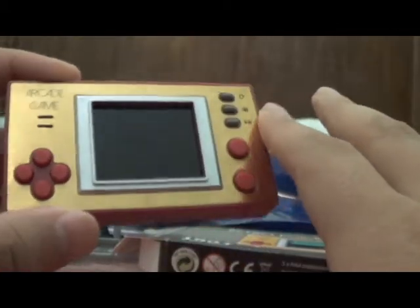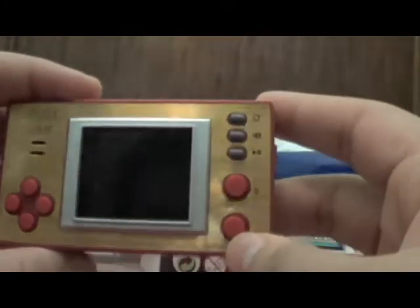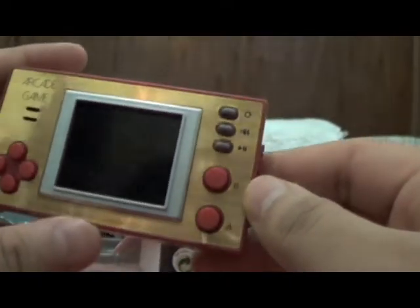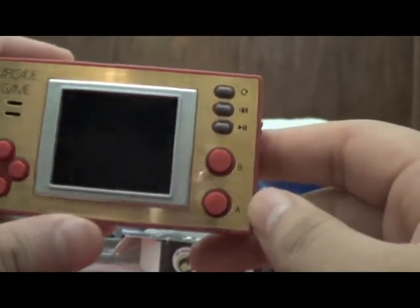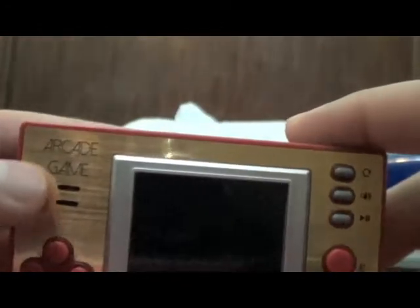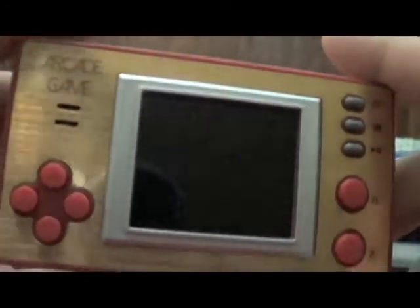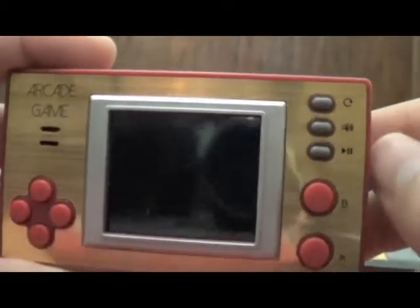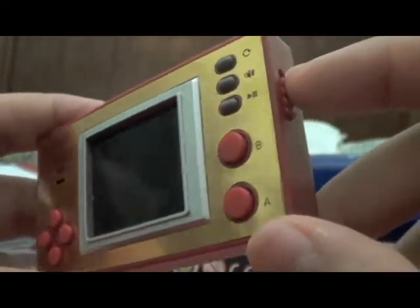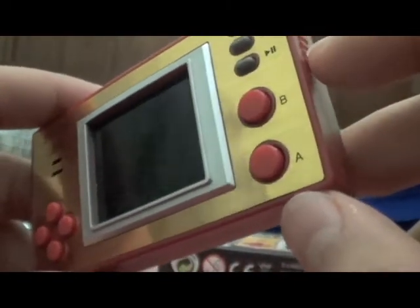So aside from the games being lazily programmed, I will say this: I like the design. It has that golden look with the red combo, which gives it the old Famicom look. For those who don't know, the Famicom had this kind of design, and the old Game & Watch had similar designs that I've always admired. Even the little font here resembles the Game & Watch system, which makes it kind of enjoyable. It's just a shame the games feel half-assed.